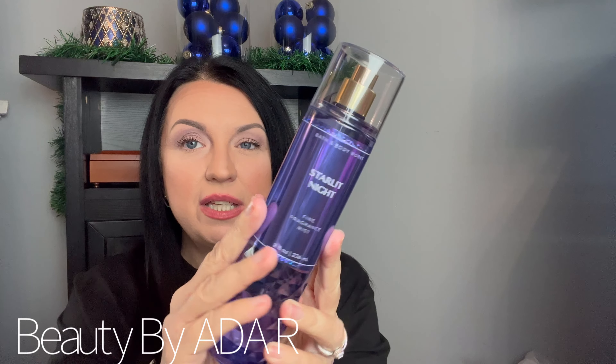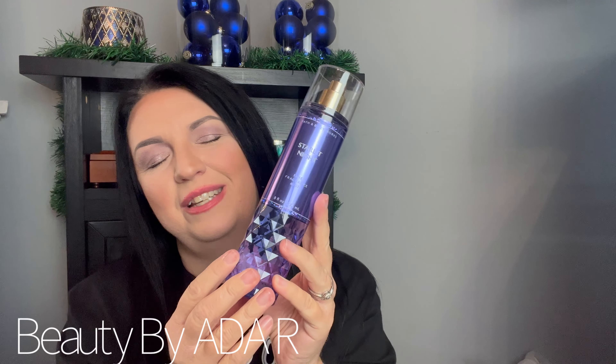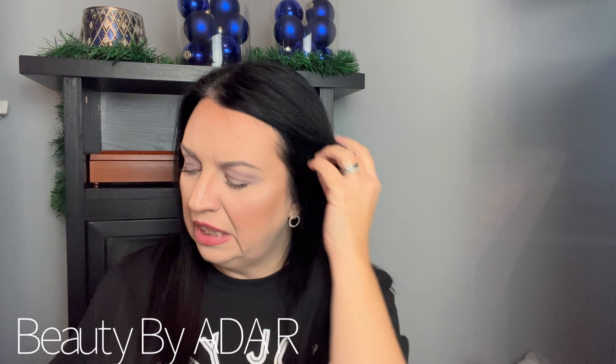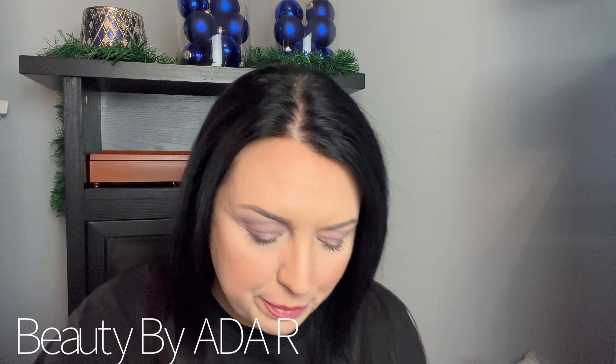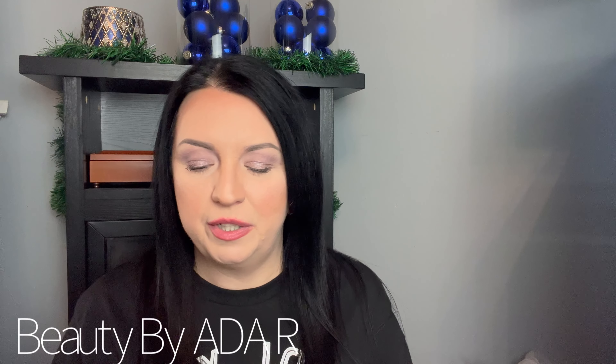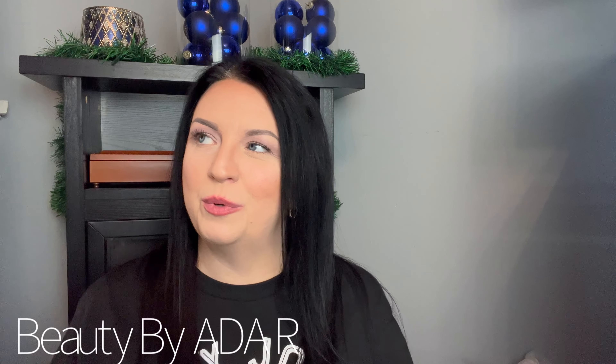Hi guys, welcome back! I'm glad you're here with me today. We're going to be doing a small haul — I did a little bit of Black Friday shopping at Bath and Body Works, and I threw a couple things in from Victoria's Secret too. Since it's not a lot, I just thought I'd make it one haul. Stick around — we'll go through the Bath and Body Works stuff first, since that's what a lot of people are here for.